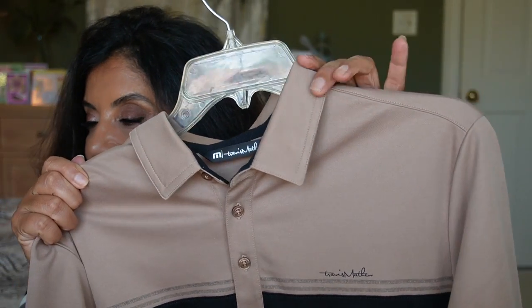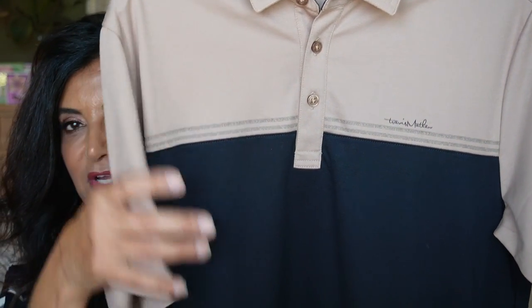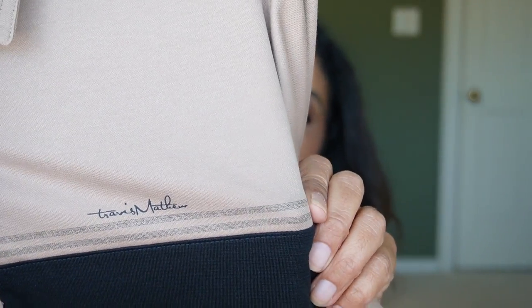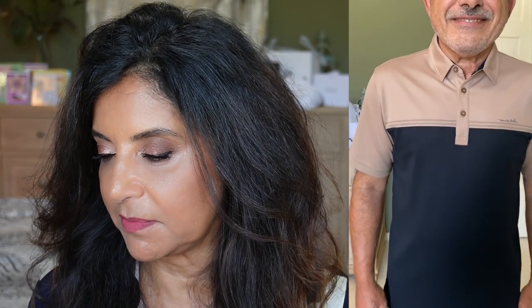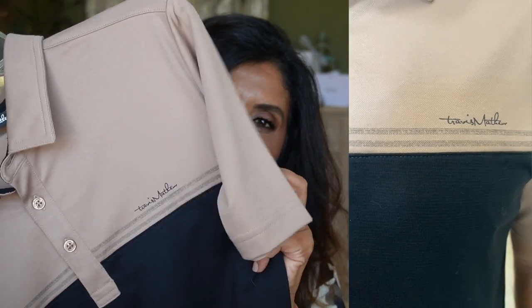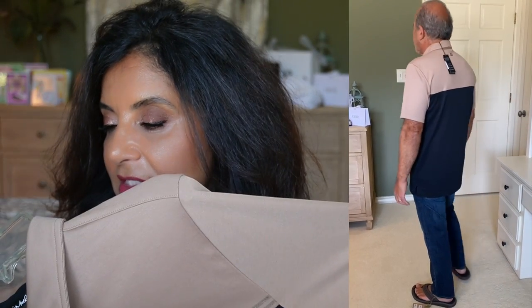He has a couple of Travis Matthew polos. Let's start with this one — the With the Twist Color Block Polo. I love these two tones: this brown and black. You can see his Travis Matthew emblem on the front and an M on the back. The material is 59% cotton and 41% polyester — very soft. Size medium, $66.99 during the sale, going back up to $99.95.